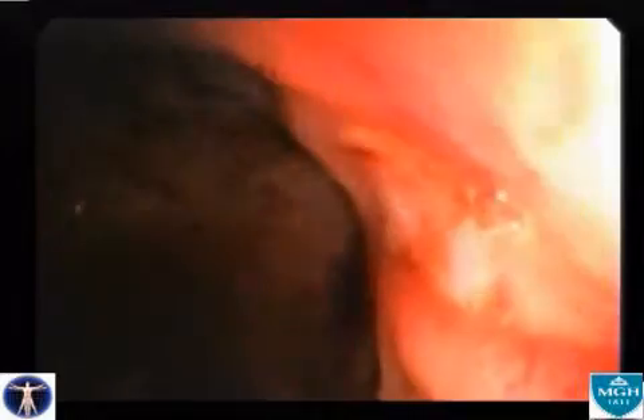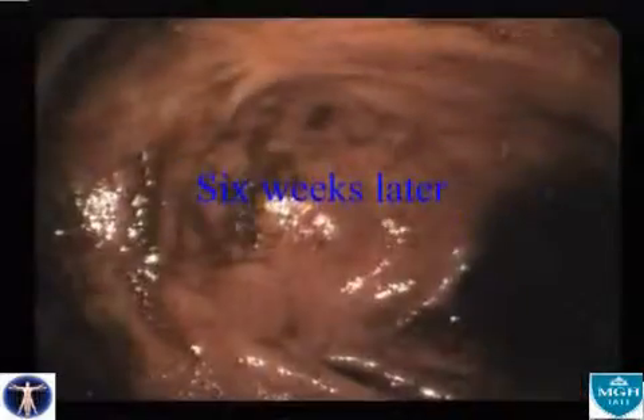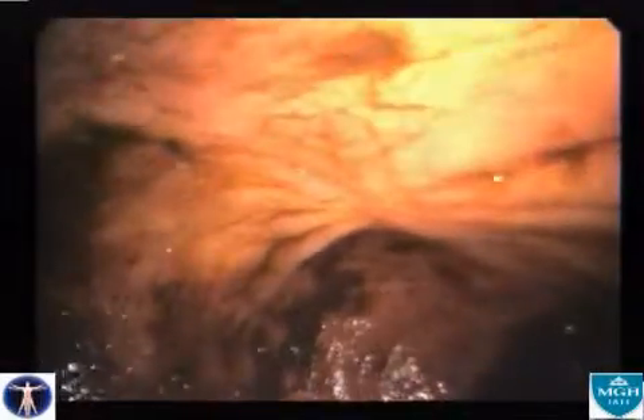No therapy is applied and he does not re-bleed. Six weeks later his hematocrit has risen to the mid-30s. He has required no further transfusions and the site has completely healed, leaving only this stellate scar.